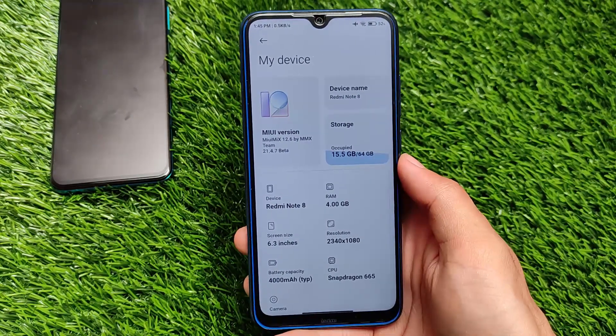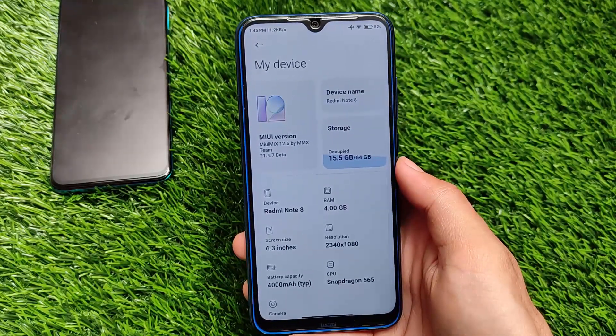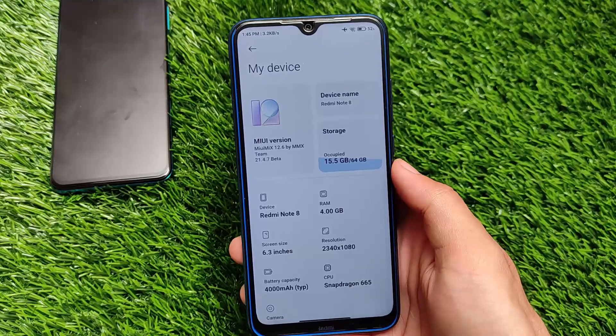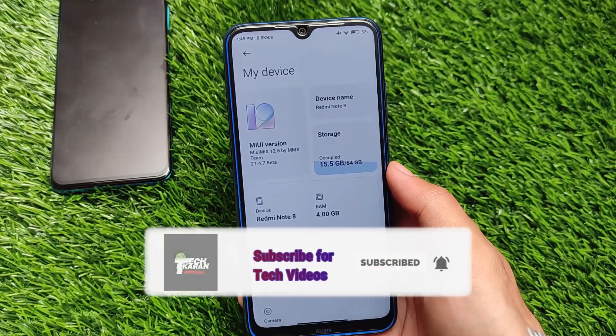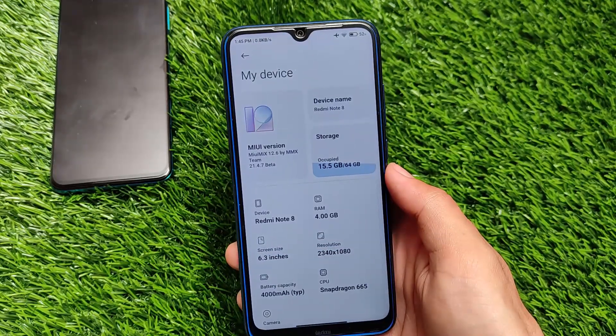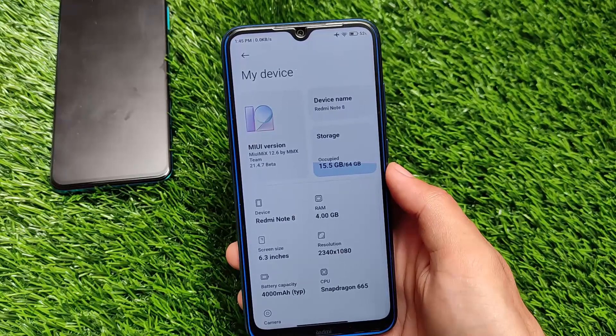What is up everyone, this is Karan here, welcome back to Tech Karan YouTube channel. If you're a Redmi Note 8 user and want to experience MIUI 12.5 alongside with less lags, this might be a good choice for you — it's called MIUI Mix 12.6 by the MMX team, version 21.4.7 beta, the latest beta version.